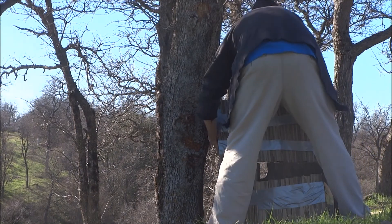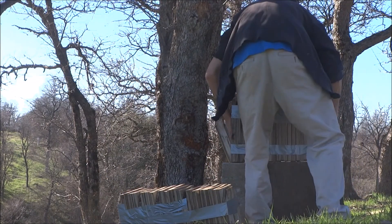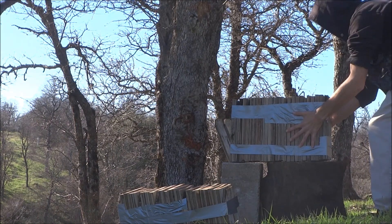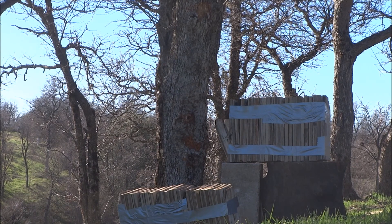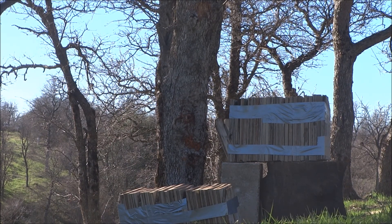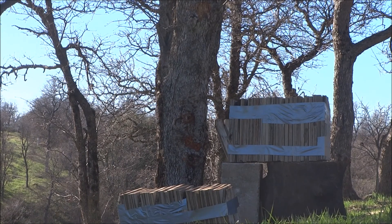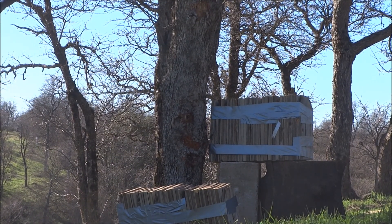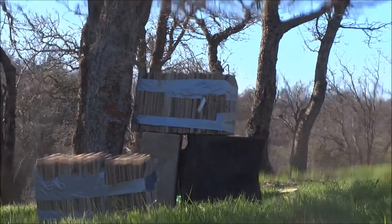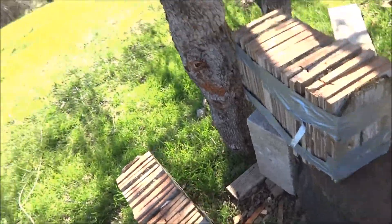Got it with the Winchester. Hopefully nothing came out the side. Now let's see what the Federal does. The Federal hit kind of far to the side, I can see. I hope it didn't come out. Anyways, let me cut up this duct tape and then I'll show you guys the difference.